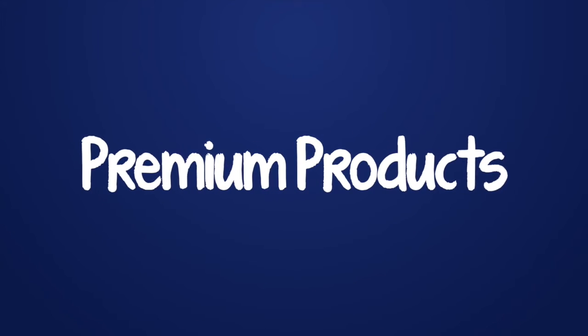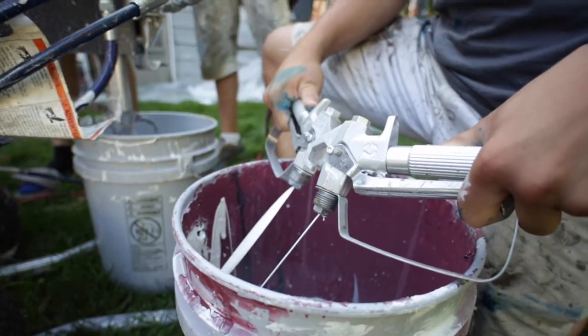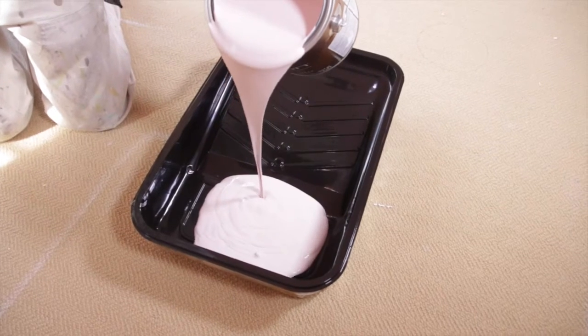The primer we use is called XIM Peel Bond. They make the best primers in the world. It's way better than anything else that's out there, so we know we're getting way better performance.